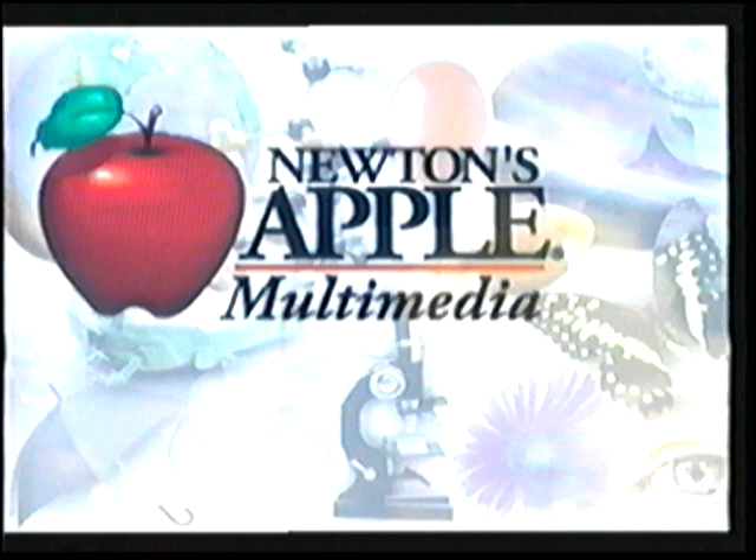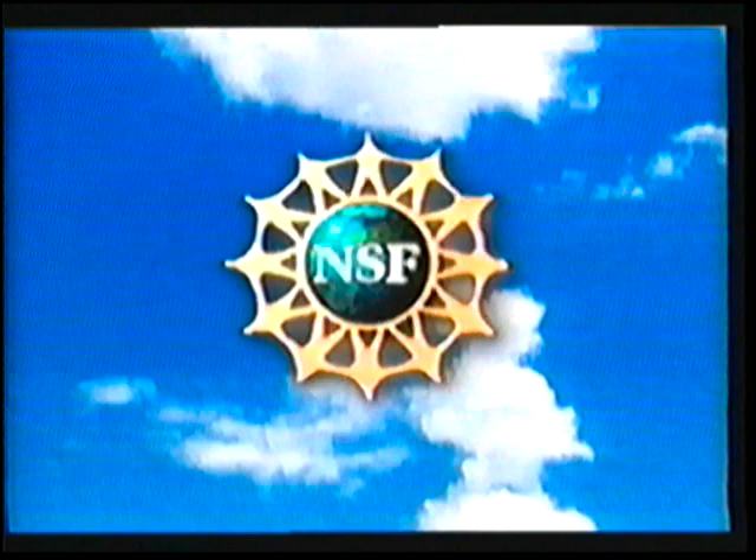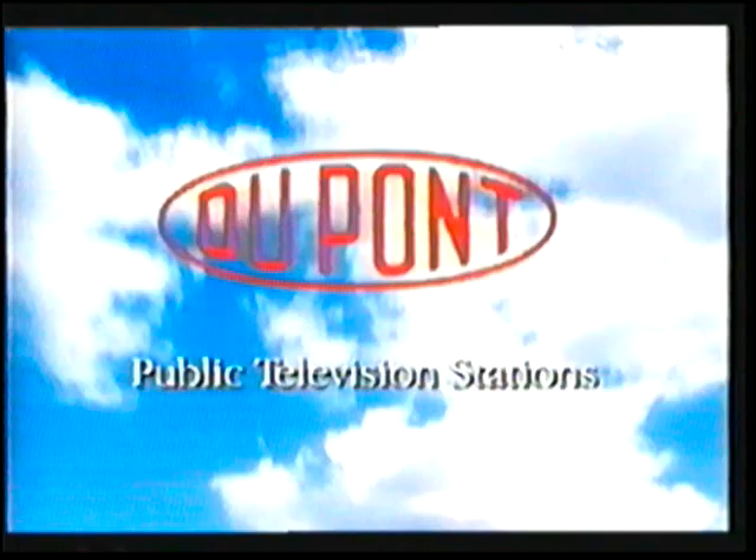The Newton's Apple Multimedia Collection is made possible with funding from the National Science Foundation, supporting education and research in science, mathematics, and technology. Funding for Newton's Apple is provided by 3M Innovation. Additional support was provided by the DuPont Corporation and by public television stations.